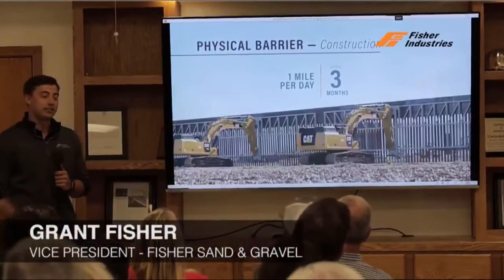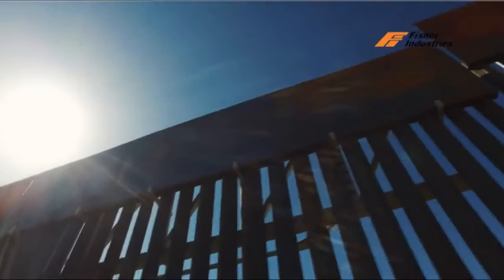We say we guarantee you a mile a day. The patent is one of the reasons, but it's the vertical integration.